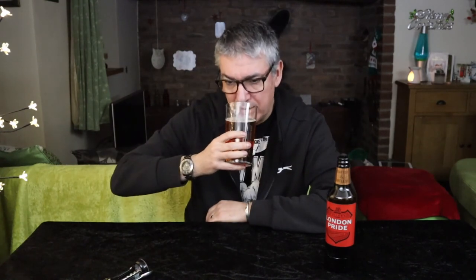What do I think of this? This is just an easy drinking, sessionable ale. Doesn't shout — a bit understated, not in your face. Just a lovely bitterness. You could sink a couple of these absolutely no problem whatsoever. London Pride! Yeah, I think they've got something to be proud of here. Cheers!